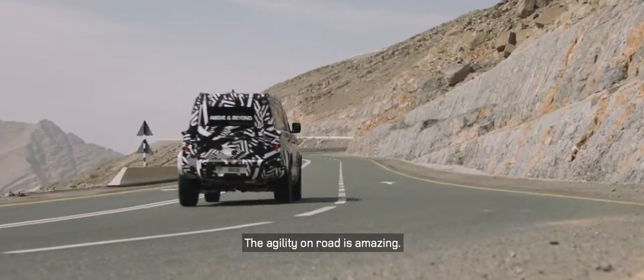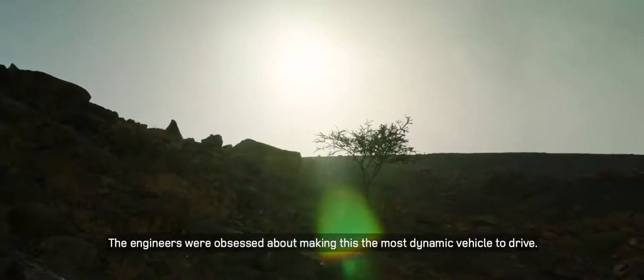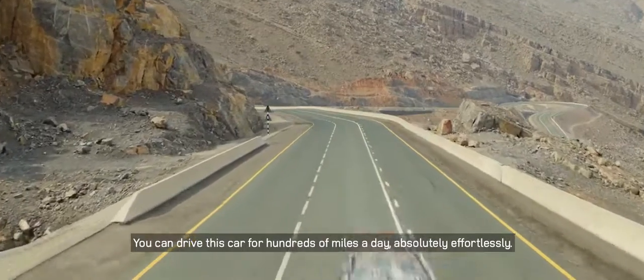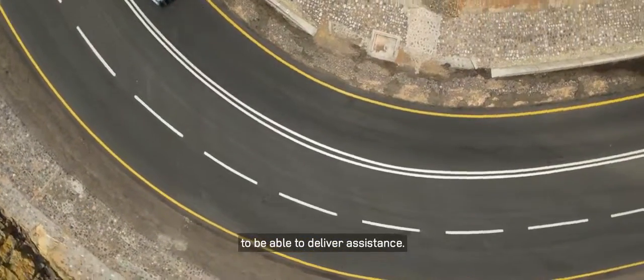The agility on road is amazing. The engineers were obsessed about making this the most dynamic vehicle to drive — you can drive this car for hundreds of miles a day absolutely effortlessly. Our teams drive long hours and cover many miles to be able to deliver assistance.